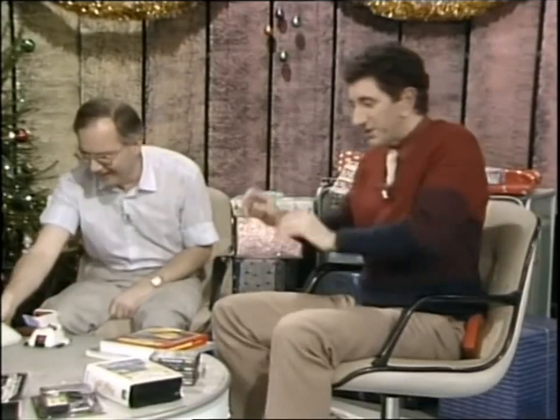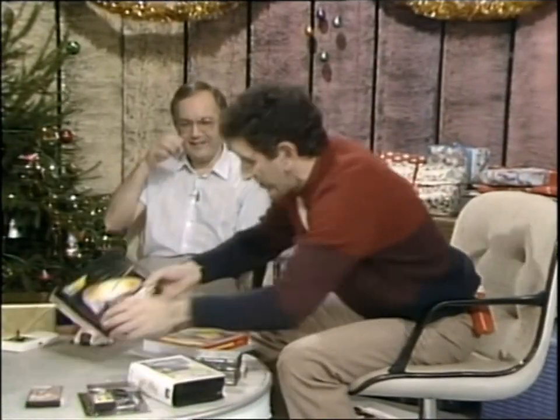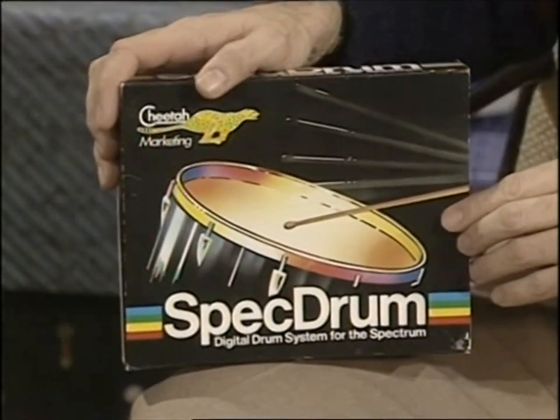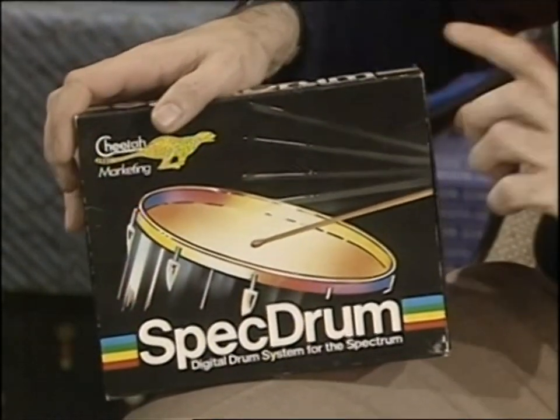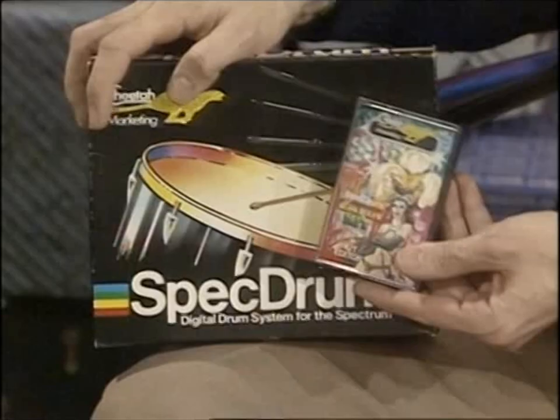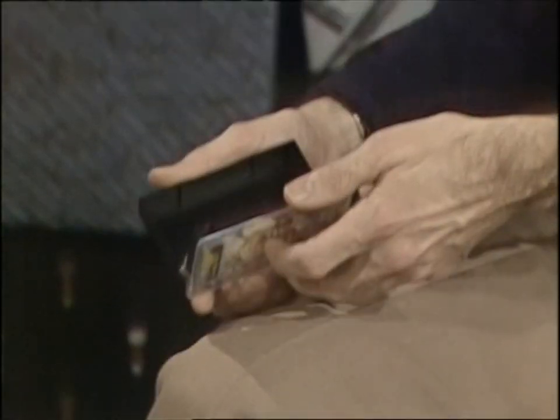If you don't like that kind of din, what about making your own with this — the Spec Drum unit for the Spectrum computer, demonstrated earlier in the series. Very good value at £30. They've just released a new kit of Latin American sounds — can you give us a sample? It's fantastic.